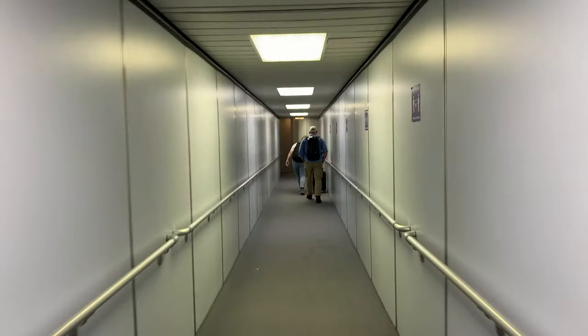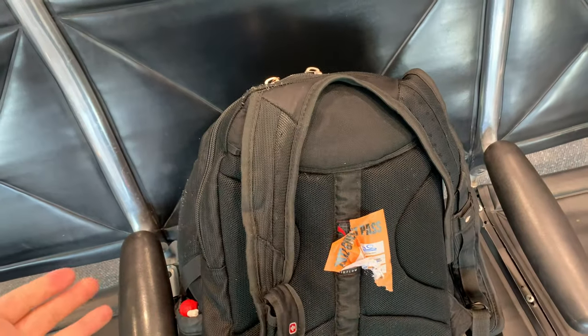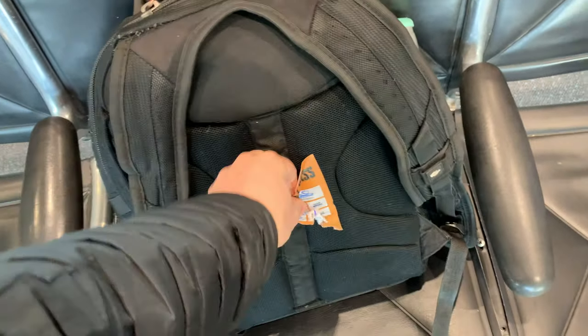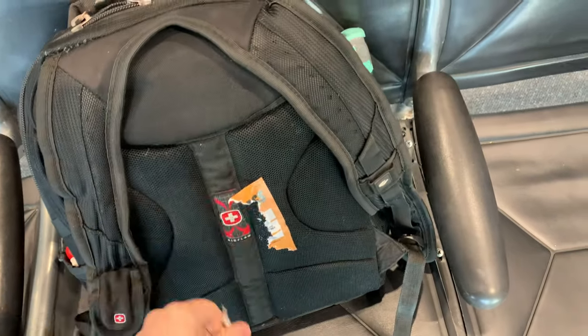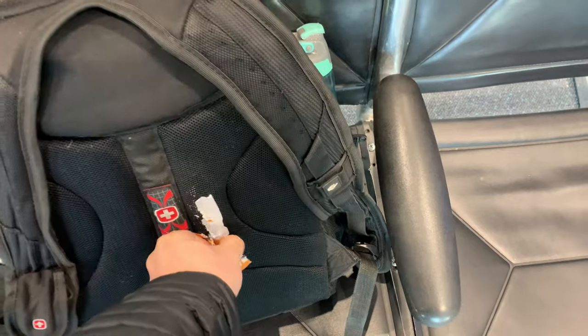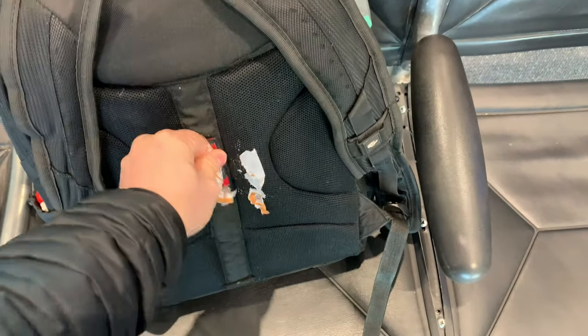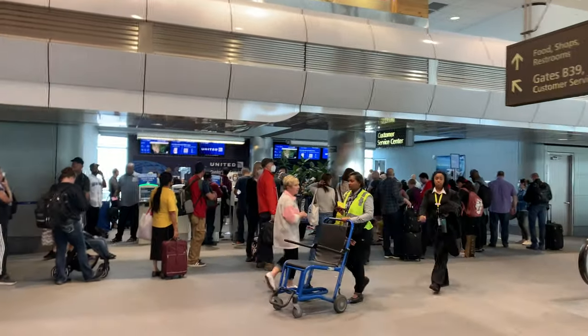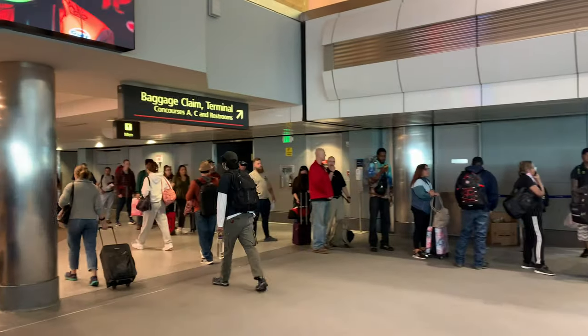I'm not a happy camper. I went to go grab my bag and they literally moved it, and when they did that they drained my water bottle. All my water went all over everything in my bag — it's completely wet. I was told to come to customer service. Look at this line. Who wants to wait in line for that?